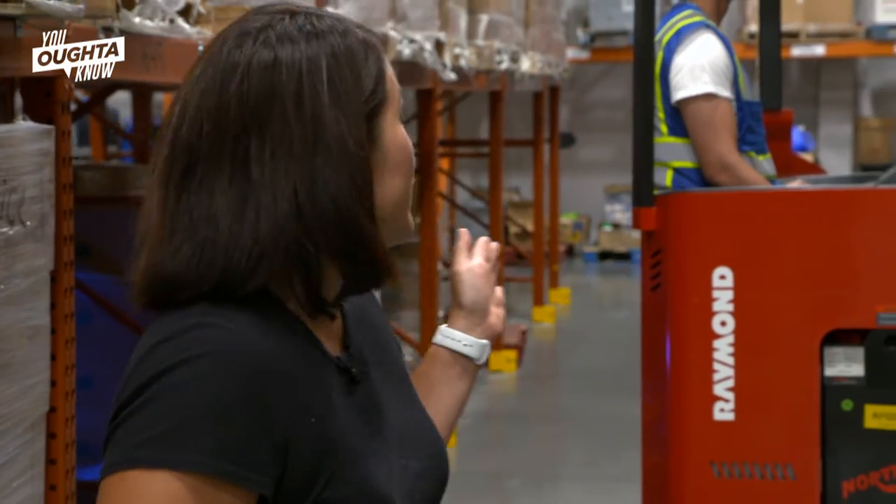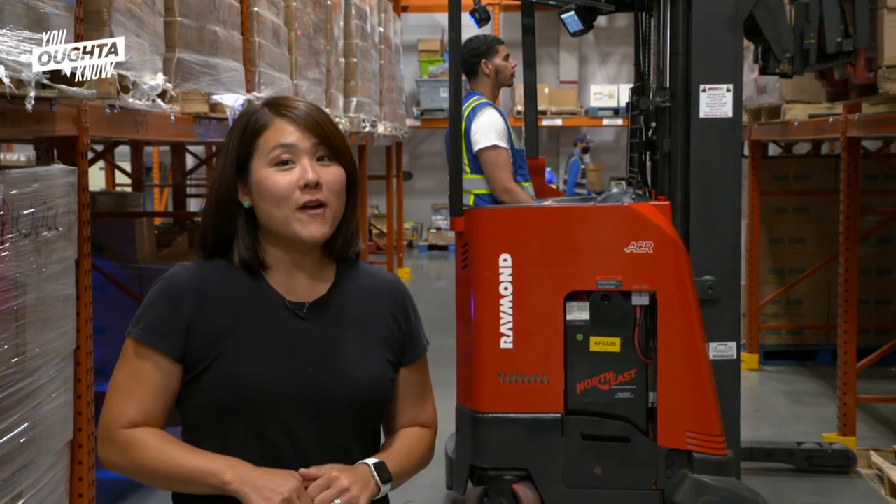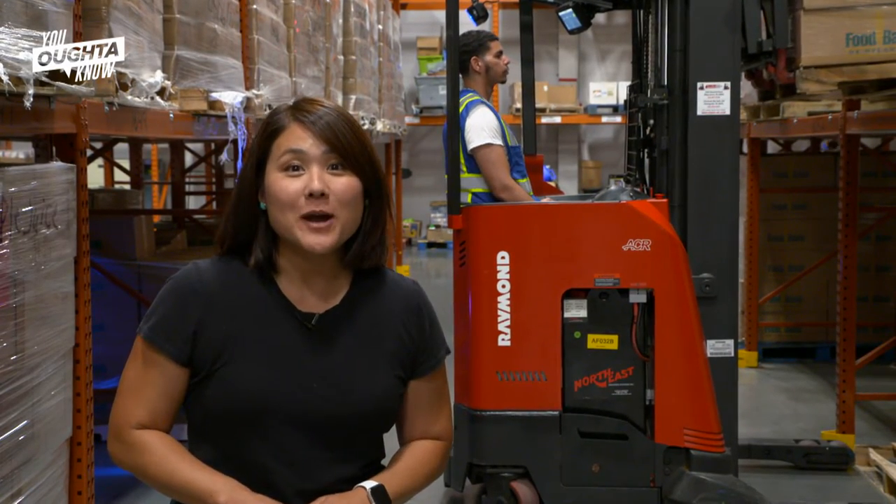Curtis Bridges, on the reach truck behind me, graduated from the program in June. He now works in the warehouse here at the Food Bank of Delaware full-time.